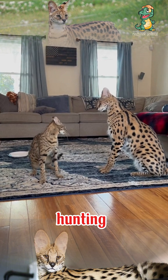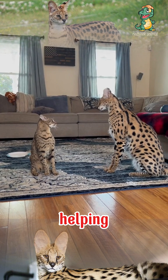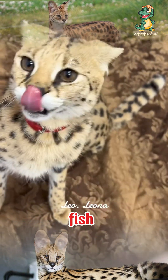One of the most outstanding features of the Savannah cat is its outstanding hunting ability. They have long legs that allow them to jump up to 3 meters high, helping them catch small prey such as birds, mice, and even fish in wet areas.